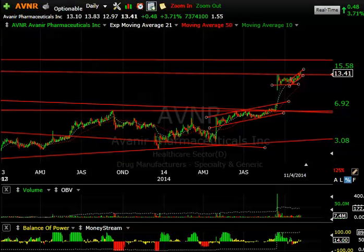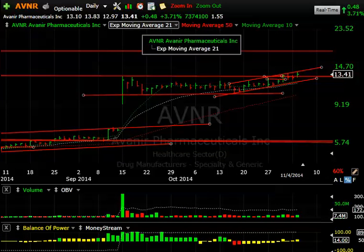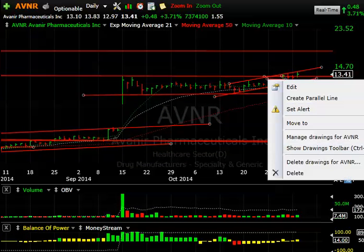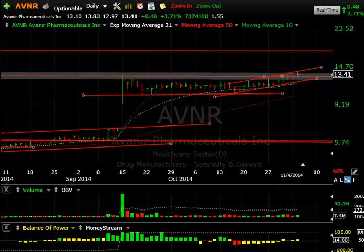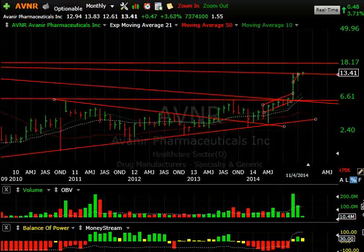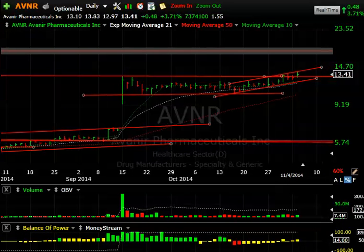AVNR — Avanir — is acting well. It ran up to 13.83 before backing up; it's still up 48 cents, or 3.7%, on about 750,000 shares — a little bit better volume. I want to see if this can get going again. You can see the rising channel with lateral resistance. We poked above this level to the highest level in a while — actually an eight-year high. If it can clear that, the next target is up around 18.